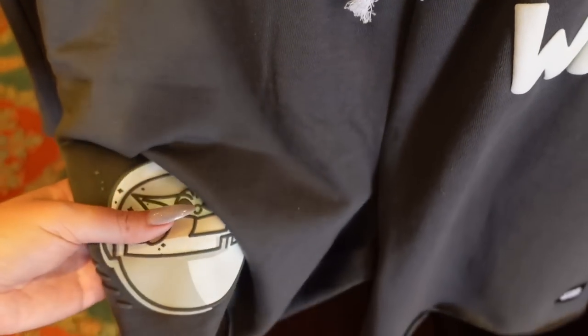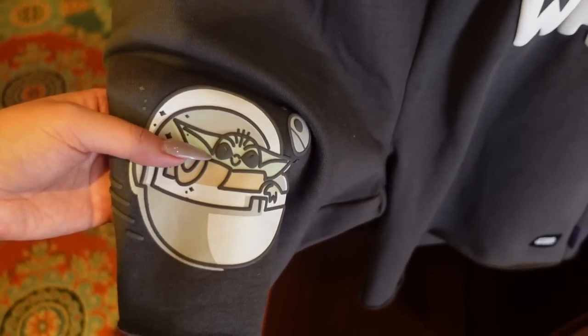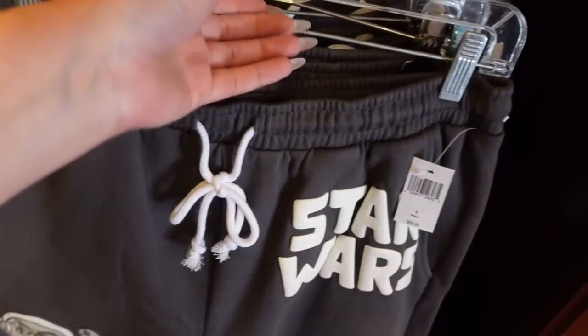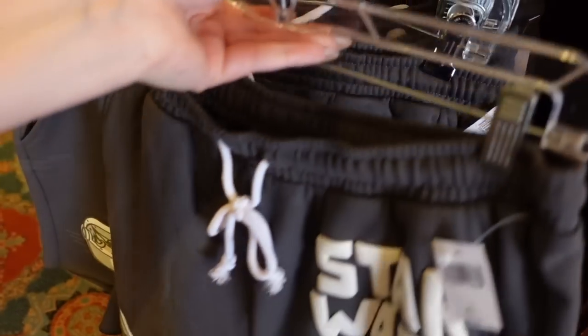The Star Wars text is puffy and then we have Grogu on the shorts — though something looks a little off with his face. But you know what, it still has pockets, and I like that it's a medium gray with no back pockets.